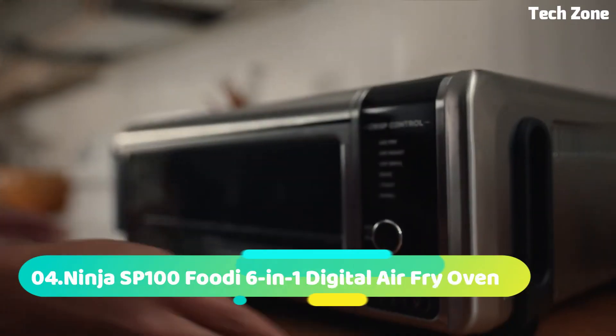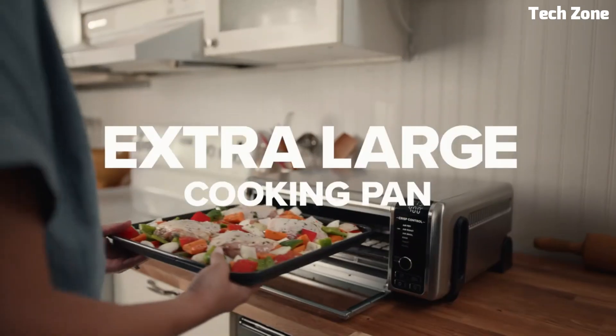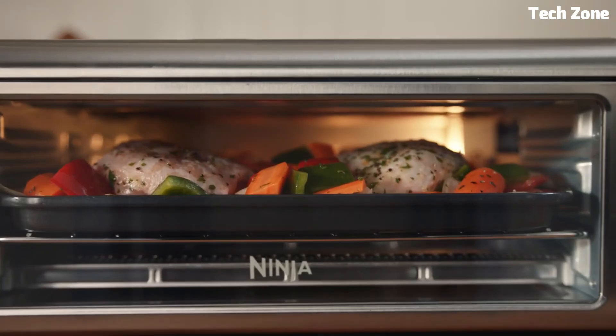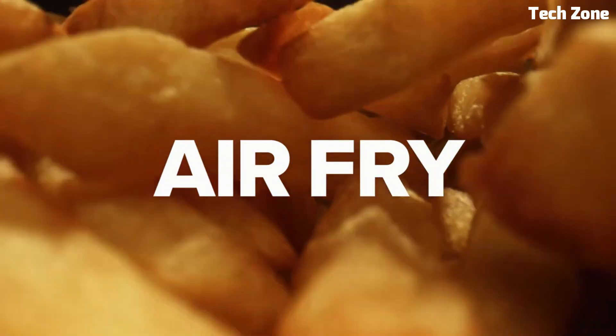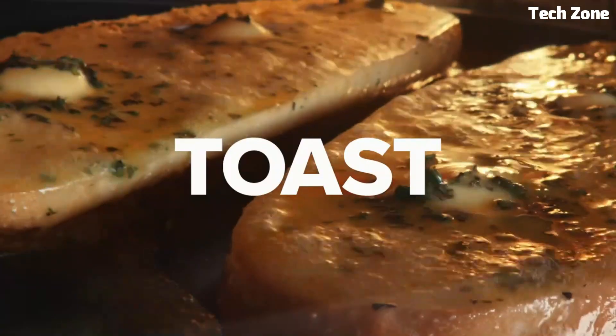Number 4: Ninja SP 146 8-in-1 Digital Air Fry Oven. It revolutionizes cooking with its multifunctional design, combining air frying, baking, roasting, toasting, and more, offering versatility in a single appliance.